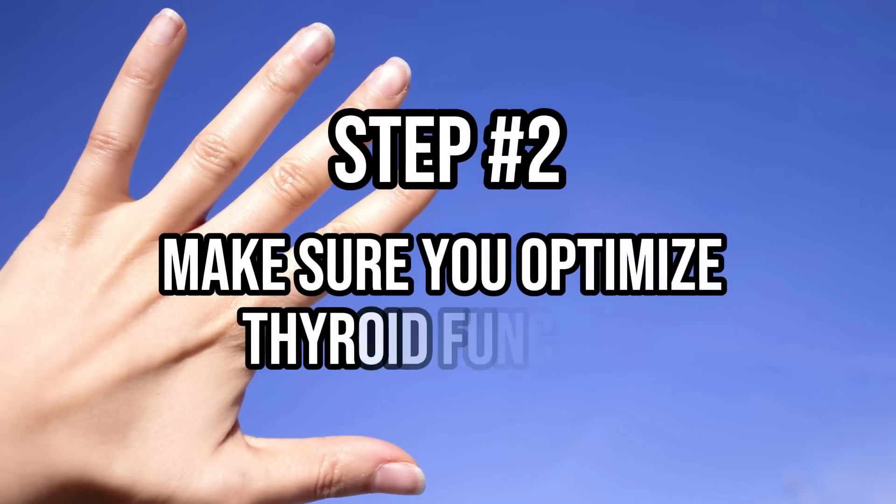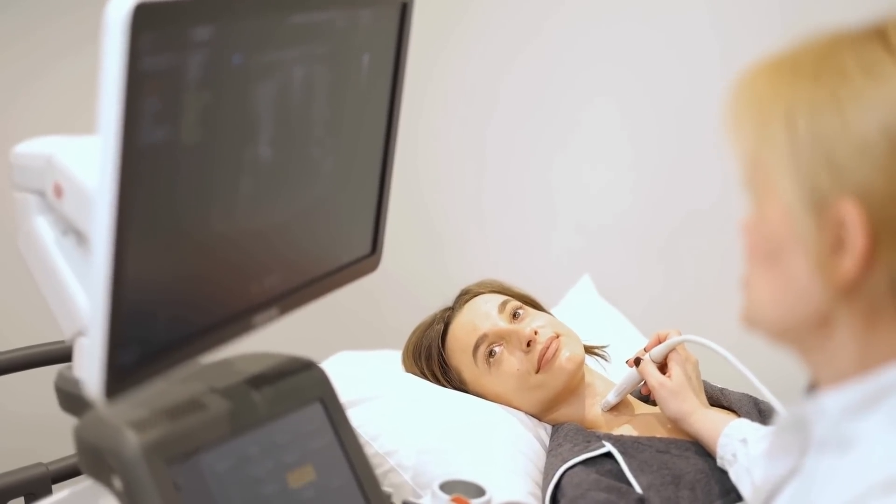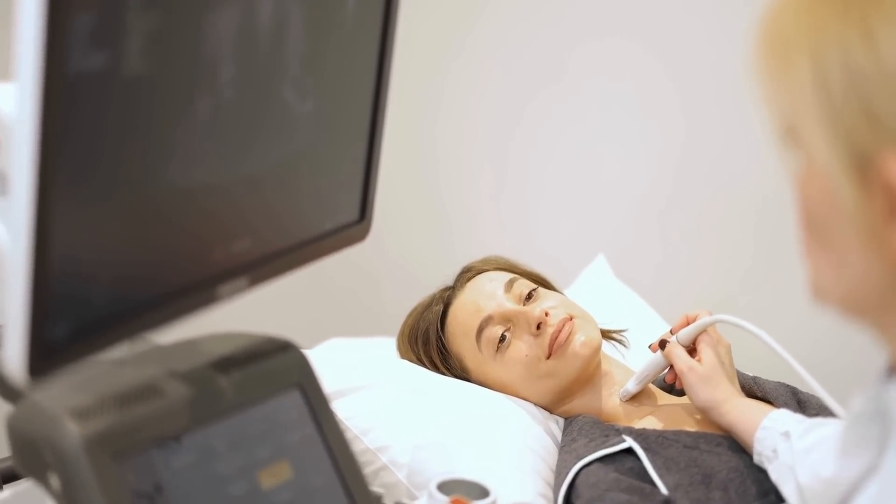Step number two, if you have a thyroid problem, is to optimize thyroid function. This sounds obvious, but it's missed by so many thyroid patients who are walking around with subpar thyroid function without even realizing it. A quick and easy way to tell if your thyroid is optimized is by looking at the presence or absence of thyroid symptoms. If you are taking thyroid medication, you shouldn't be experiencing low energy, weight gain, cold intolerance, hair loss, constipation, and so on. If you are experiencing these problems, that's a clear indication you need to adjust your thyroid medication. Taking the right dose and type of thyroid medication can increase the rate at which your nails grow and improve nail health very quickly.